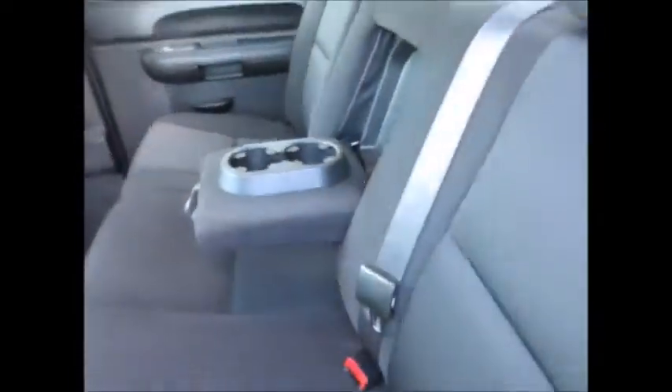In the back seats there is a little bit of storage, cup holders that fold down, and the seats will fold up and out of the way if you need extra cargo space. They also fold down to reveal an extra cup holder and armrest.